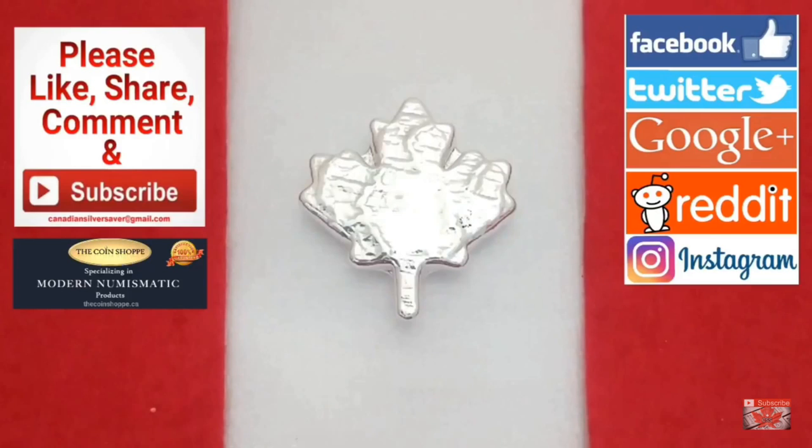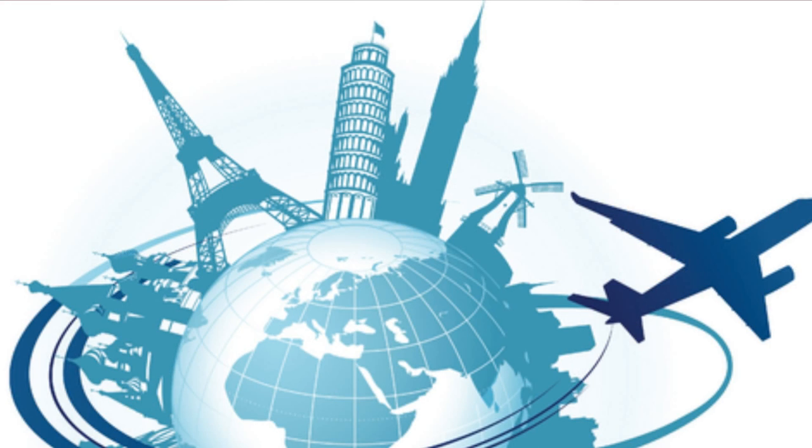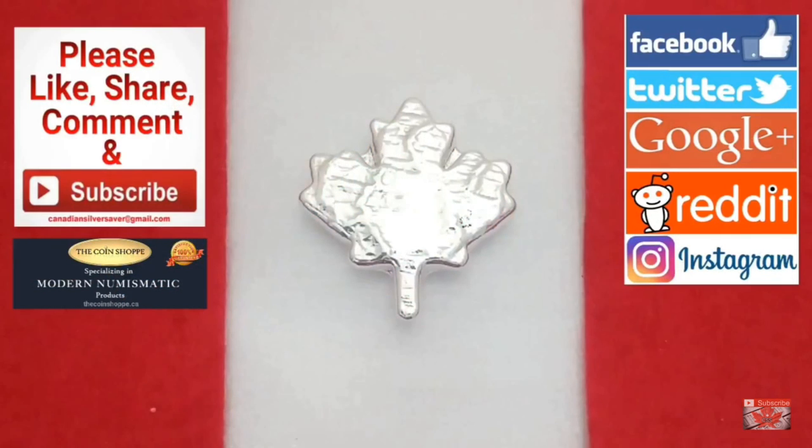Welcome back everybody, Canadian Silver Saver here, and I'm really excited to bring you today's episode of Collectors Close-Up. It's a special double feature on historical figures. We're going to go to different parts of the world, focusing on a little bit from Europe and a little bit from North America. And that's going to lead into how can we get the next generation to stack, and how do we get the young ones interested in investing for the future. I think the second feature is a good way to get started with that.